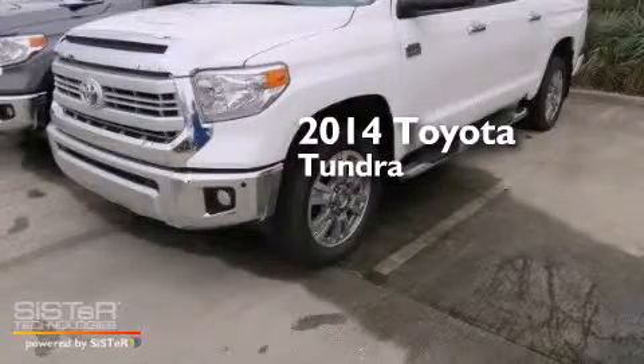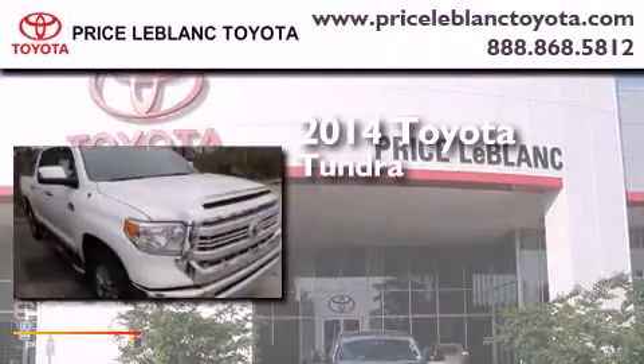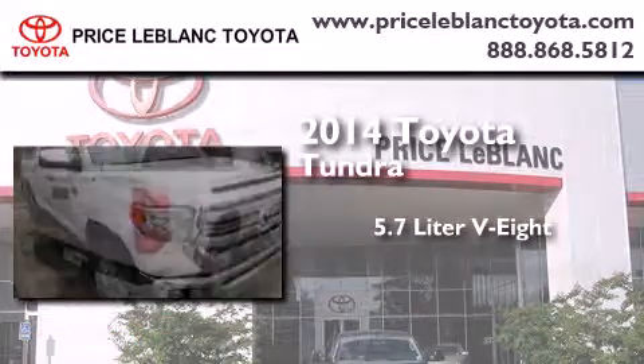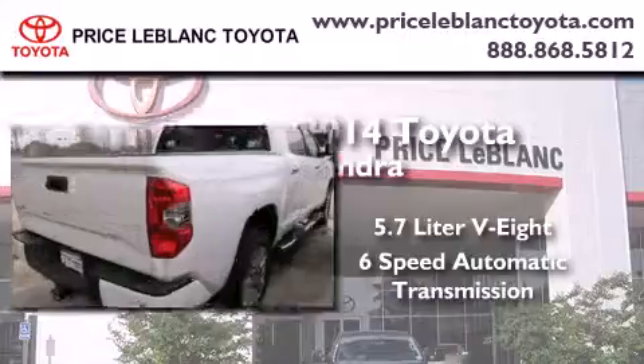This is a brand new 2014 Toyota Tundra. It features a 5.7-liter 8-cylinder engine, a 6-speed automatic transmission, and 4-wheel drive.